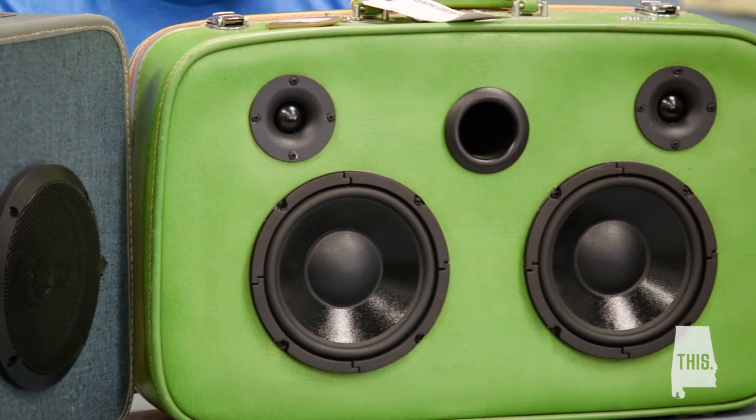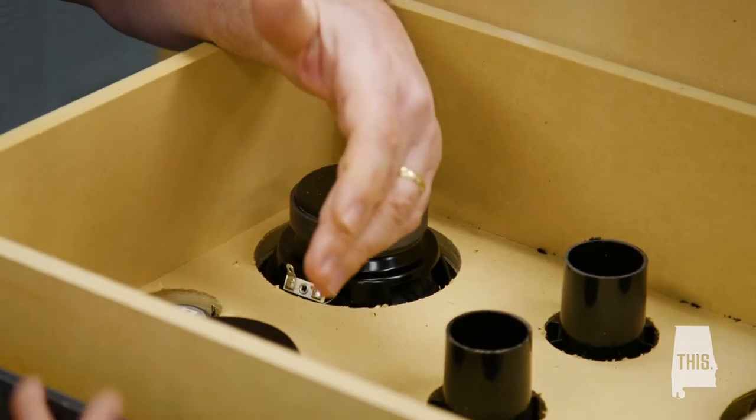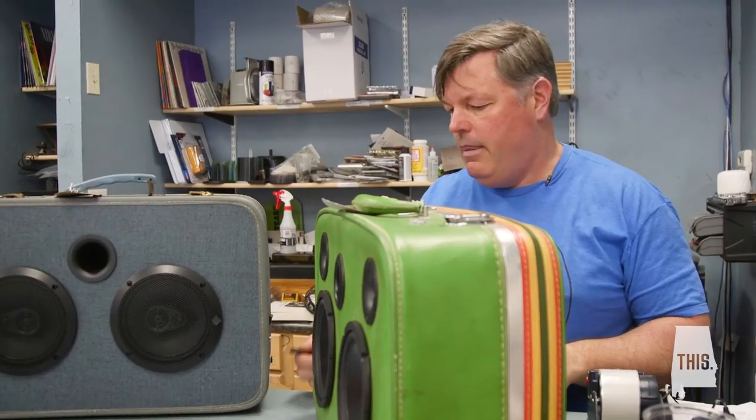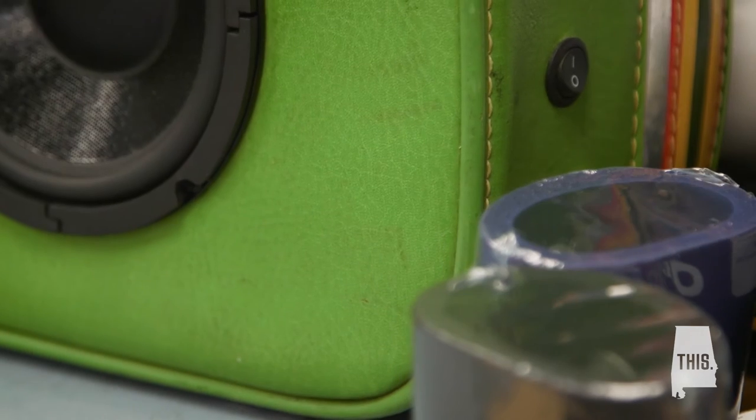My interest since I was young has really been more in building speakers and enclosures, acoustical design and enclosures. And so I kind of morphed these guitar amplifiers into stereo speakers for iPods that were coming around at that time.